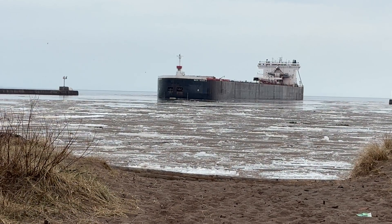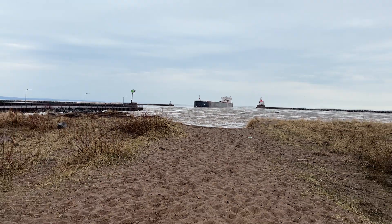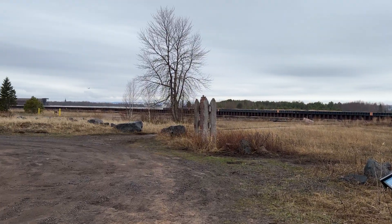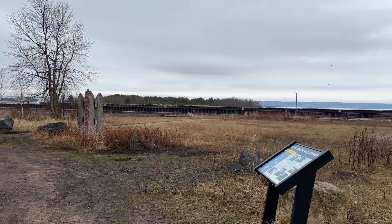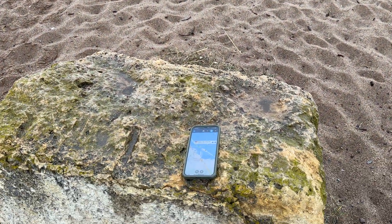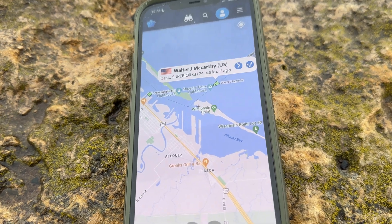This is the Walter J. McCarthy, also known as Big Walt, sitting completely empty on our way in to load over at BNSF Dock, right over in this direction. We're going to walk up to the canal wall and watch her come in, but I wanted to start this video out a little different, giving you a perspective from the Superior side. Typically I start out at the wall, but let's start out with AIS.